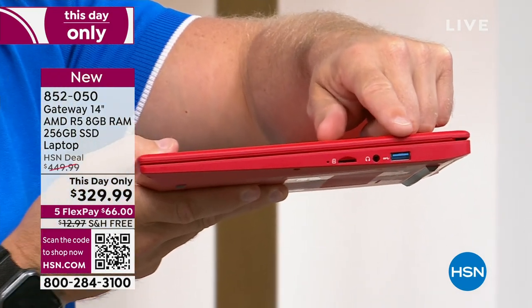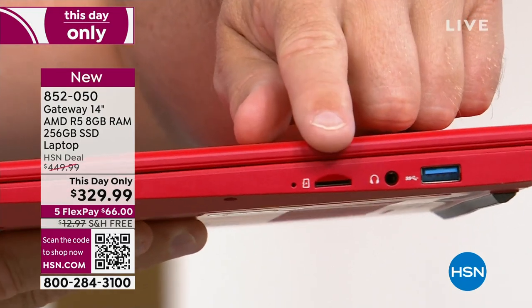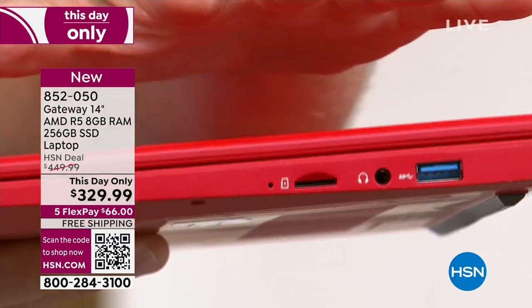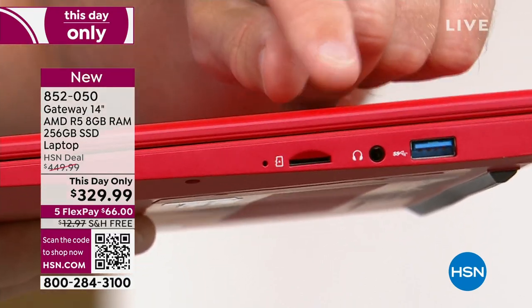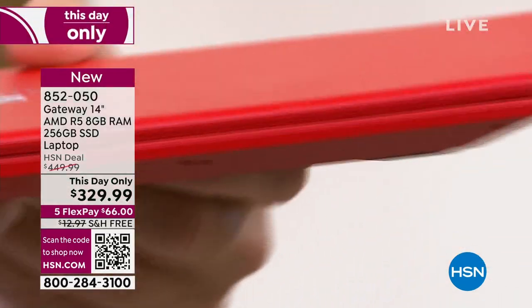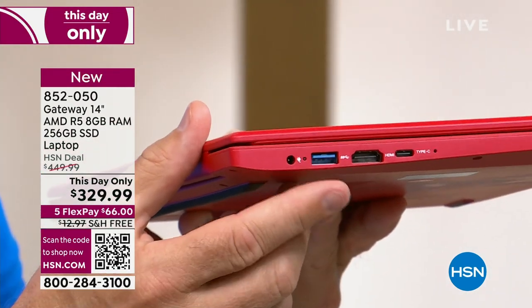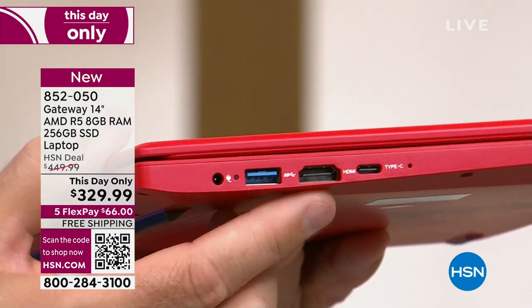This computer has 256 gigabytes of onboard storage — that's double what my old laptop used to have. But if I need to expand it, I can just pop in an SD card — that's simply going to the drugstore and buying a card, not taking it to the tech shop. Spin it all the way around — it's a nice wafer with a thin design. Another USB-C, full HDMI so I can connect to a television.